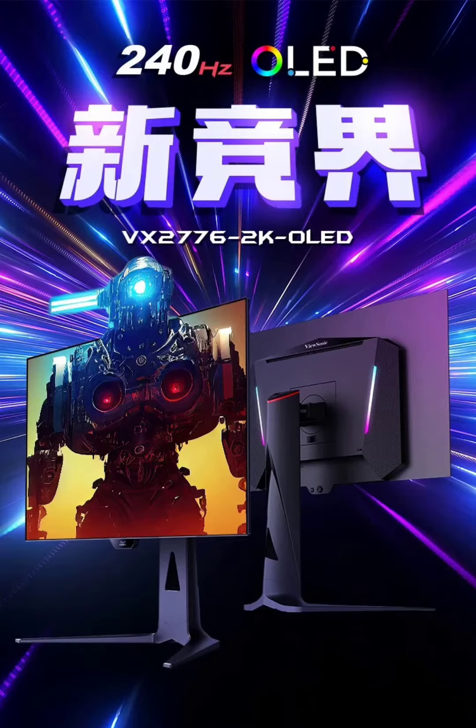Notably, the VX2776 is available internationally in 1080p and 4K variants, but only in IPS right now. Also, at $961, it's way more expensive than the IPS models that retail under $350 in the US.